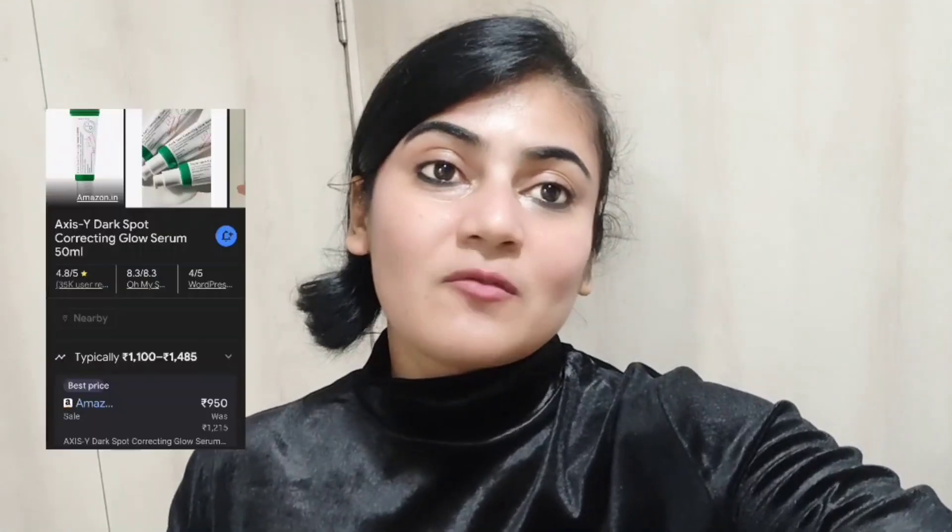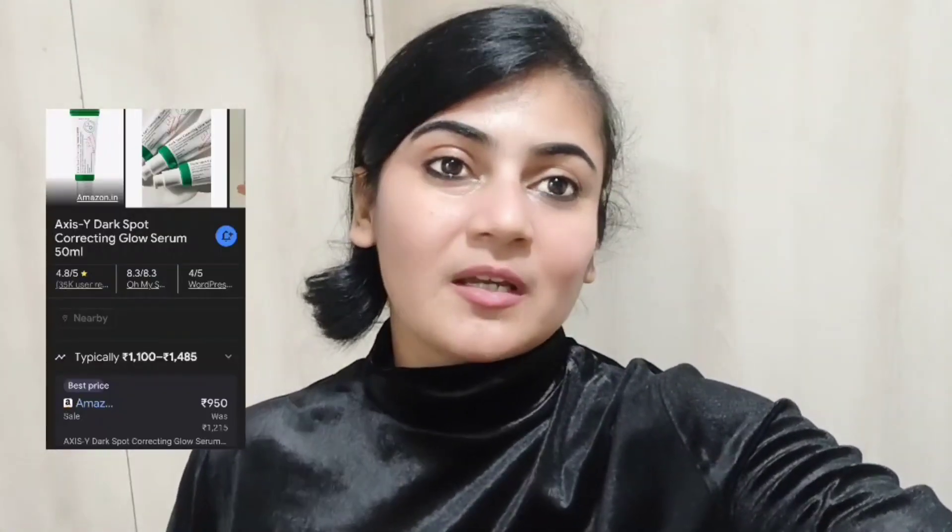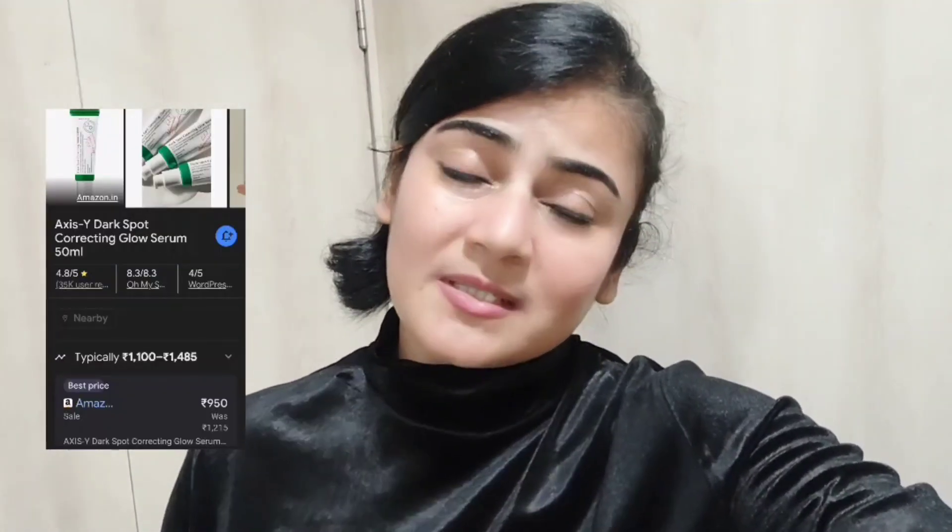This serum is called the Dark Spot Correcting Glow Serum. The price is $9.50 in the market, and online you can get it at a discount or at the same price. This serum removes dark spots.